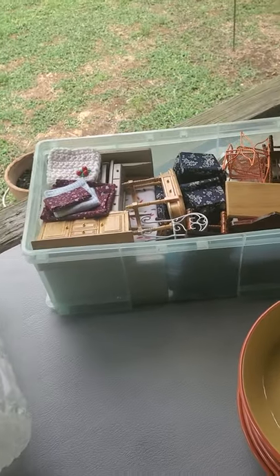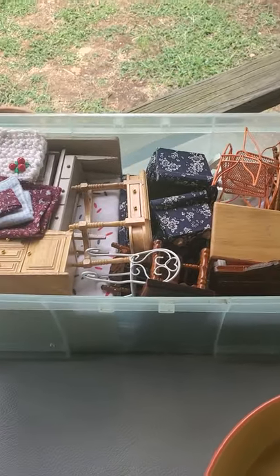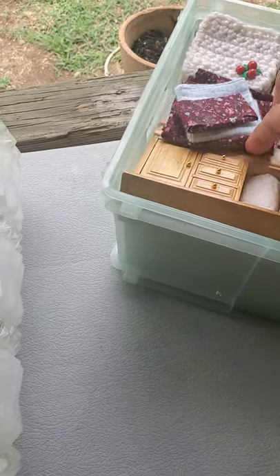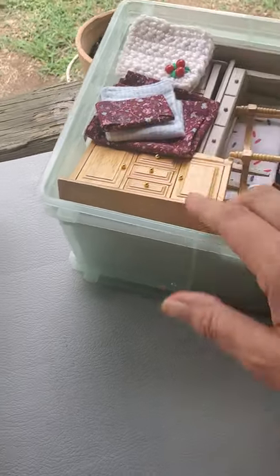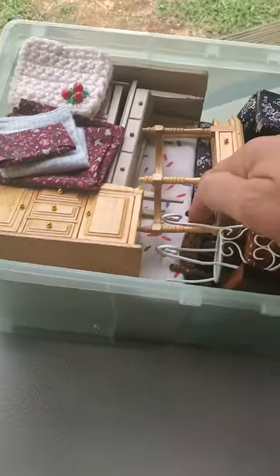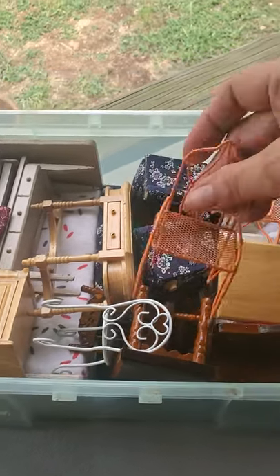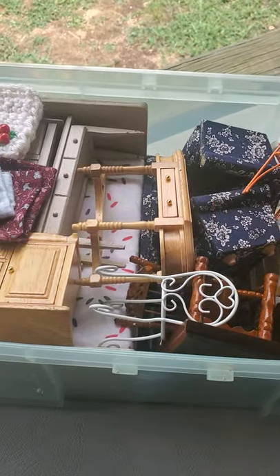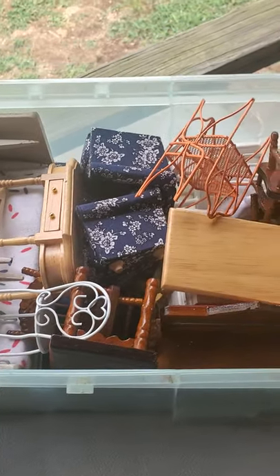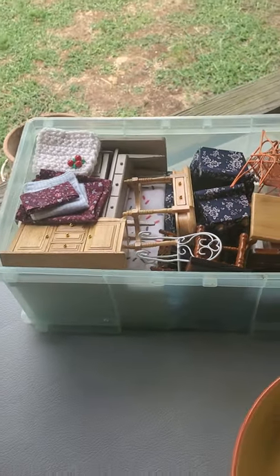This is a mixed-match set of doll furniture. Most of the furniture's drawers come out and the doors open, and there are little trinkets inside. There's a bed, two different dining room sets, and a couple of pieces — I did notice one of the chairs has the arms broken off, but they're there and can be glued back on. There's also metal patio furniture — too cute — a sofa and two chairs, some dressers, a bassinet, and a baby changing station.